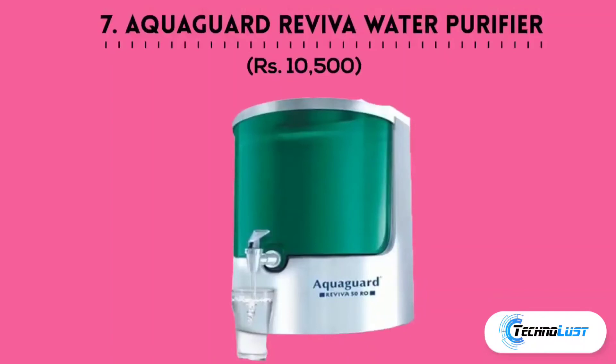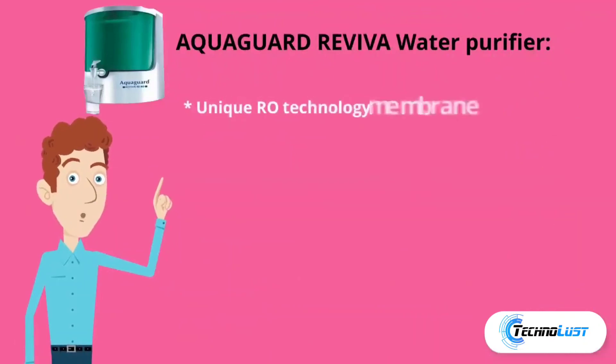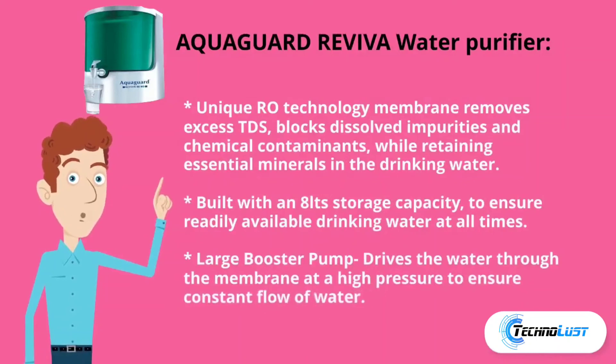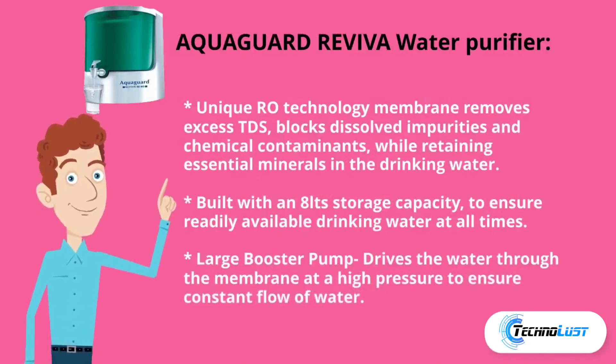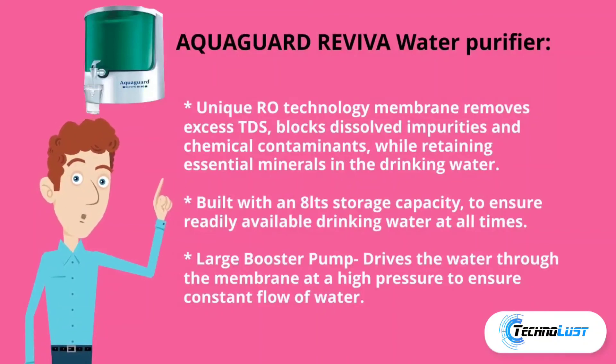Seventh in the list is Aqua Guard Reviva water purifier, which costs rupees 10,500. Its unique RO technology membrane removes excess TDS, blocks dissolved impurities and chemical contaminants, while retaining essential minerals. It features an 8-liter storage capacity and a large booster pump that drives water through the membrane at high pressure to ensure a constant flow of water.